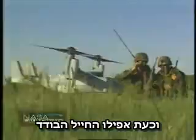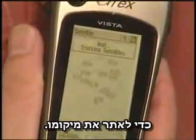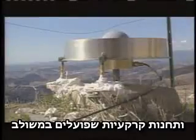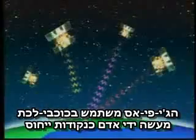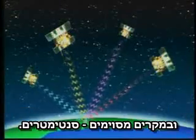Now even individual soldiers carry little receivers like this in the field to find out where they are. The Global Positioning System consists of a constellation of 24 satellites and their ground stations working together. GPS uses these man-made stars as reference points to calculate positions accurate to a matter of meters, and in some cases centimeters.